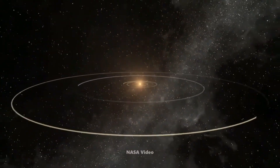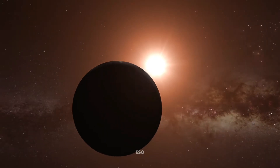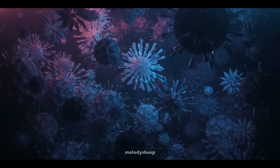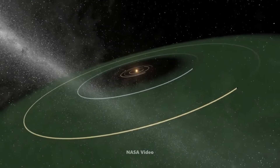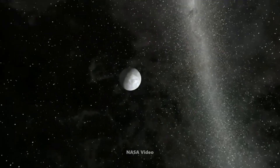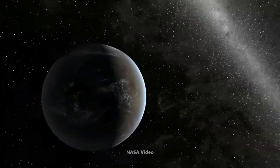Let's talk about what's got everyone buzzing — the habitable zone. That's the region around a star where conditions might be just right for liquid water to exist on a planet's surface. And as we all know, where there's water, there's potential for life as we know it. In the case of Trappist-1, its habitable zone is much closer to the star than our sun's, since Trappist-1 is much cooler. The exoplanets in this zone are snuggled up close to their dim but cozy star.